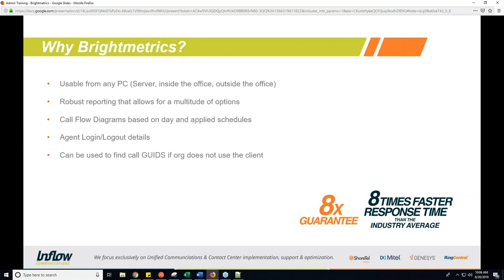It also has very robust reporting that allows for a multitude of options. If you've used the built-in ShoreTel reporting, think of Bright Metrics as a tool that not only gives you everything those reports do, but actually gives you much more and it's much easier to read. That's even more so if you are used to contact center reporting. You can see pretty much everything you need for your system at a glance in Bright Metrics.